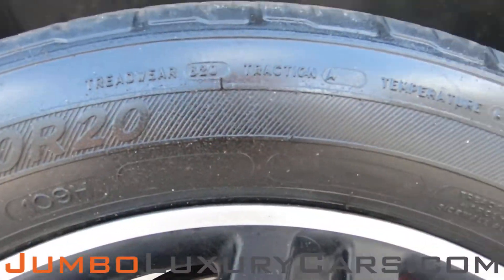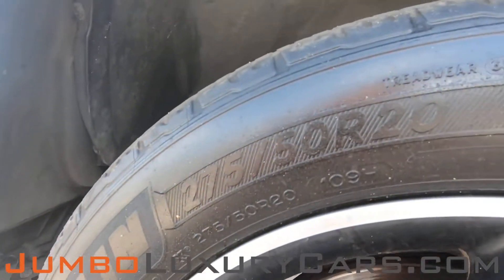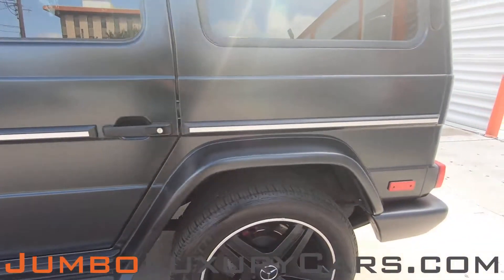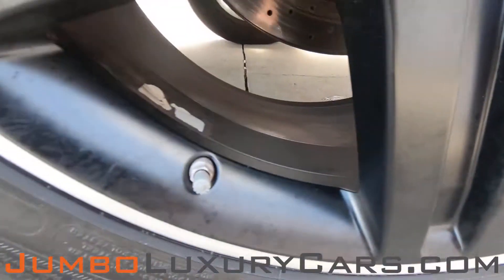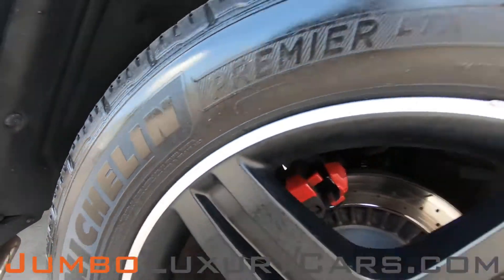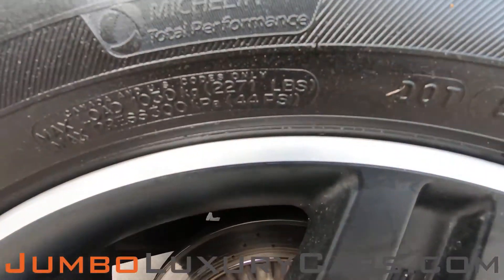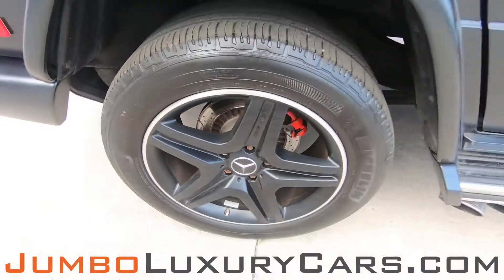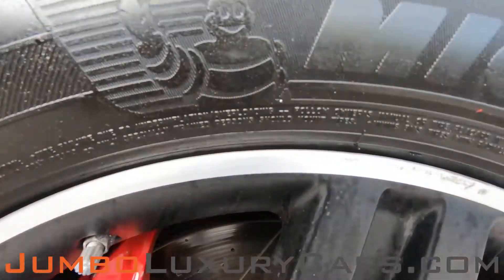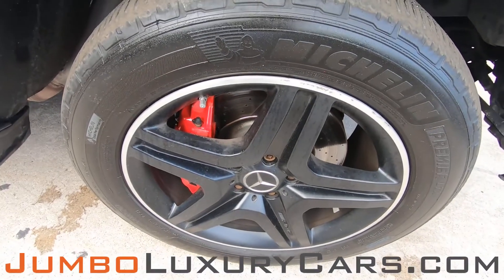Let's take a look at the rims and tires, checking for any curb rashes, also tire condition. The tires are in excellent condition. We have a small curb rash, a small curb rash, and here we have a light curb rash. Overall, the rims and tires are in excellent condition.